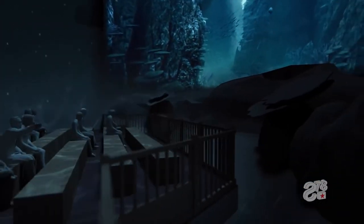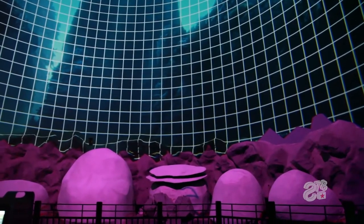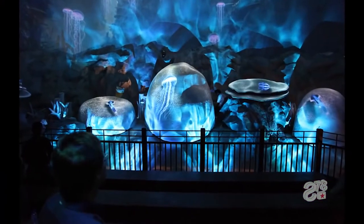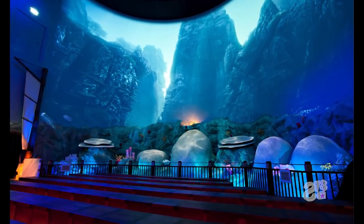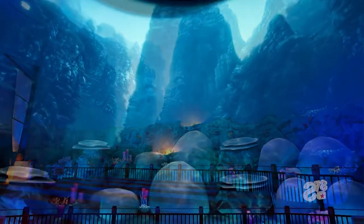All the show visuals originate from an array of five projectors, which are carefully pixel-mapped onto the hardscape projection surfaces and theatre walls, punctuated by a golden glow that marks where the story chalice comes to rest.